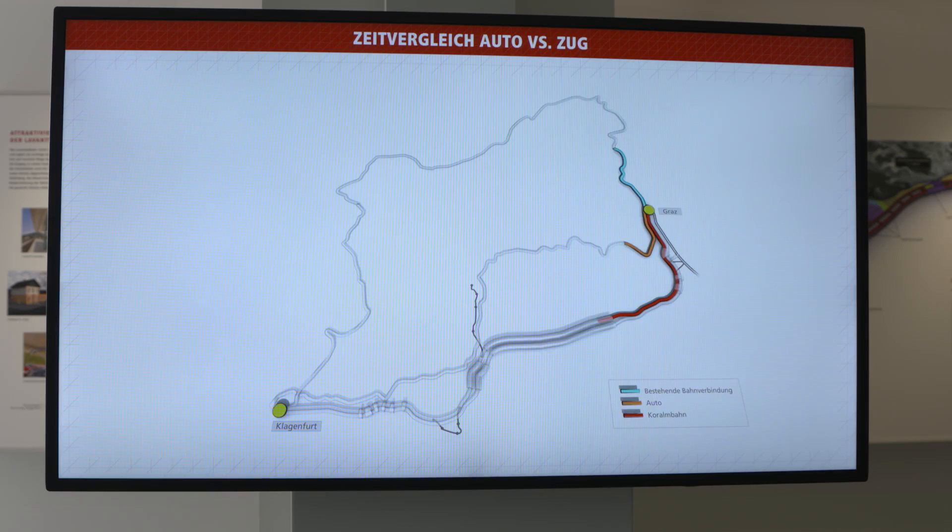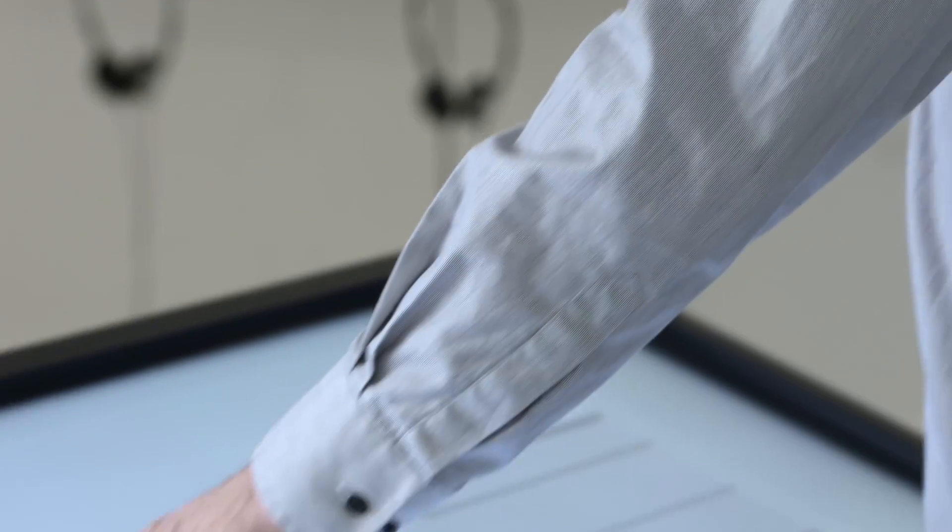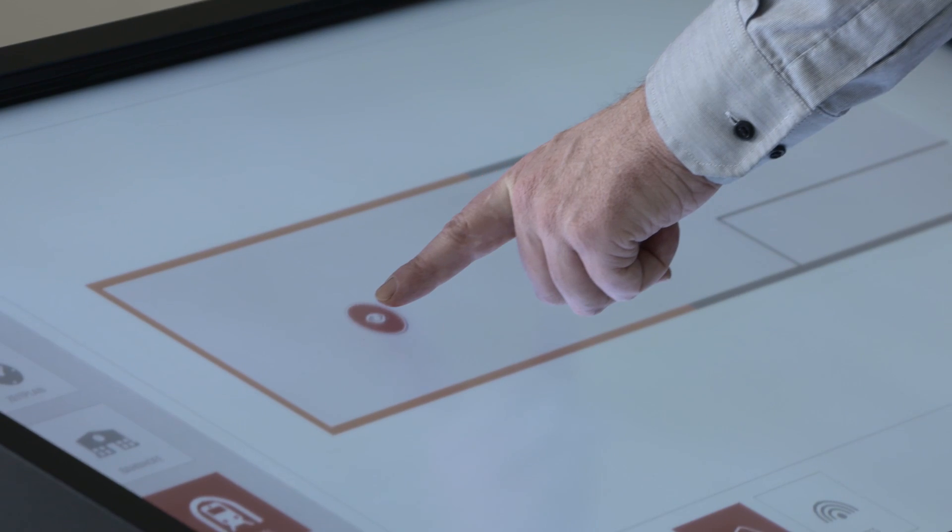The topics covered include technical details, visual appearance, and benefits for rail passengers, as well as special regional features of the construction project.